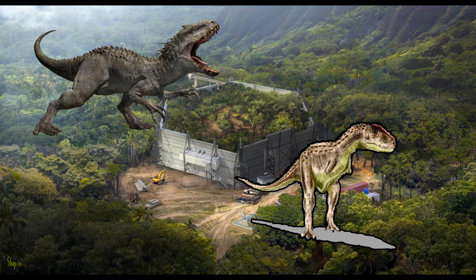Rugops primus — first wrinkle face. Rugops is a unique dinosaur only known from a single partial skull. However, there is enough material to determine the species as an abelisaurid. This African species is vastly different from other abelisaurids we have skulls from, such as Carnotaurus and Majungasaurus. Unlike them, Rugops lacks the horns on top of the head, although this was likely a disadvantage, as horned abelisaurids didn't use their horns for combat or hunting, but rather as a tool to recognise each other.